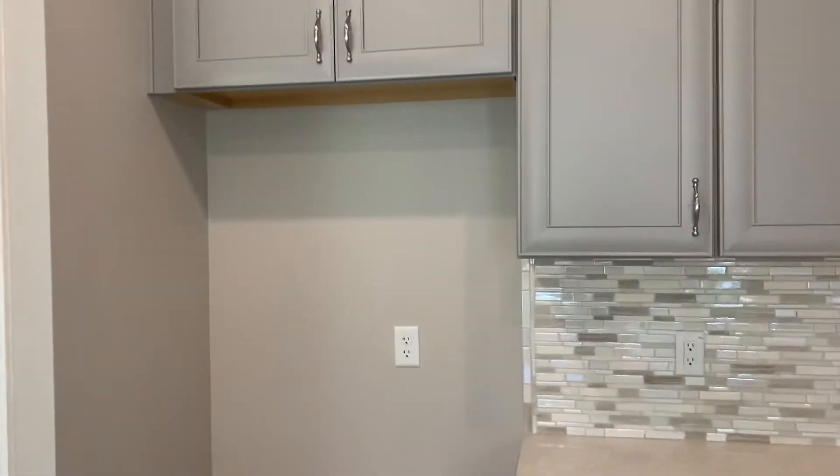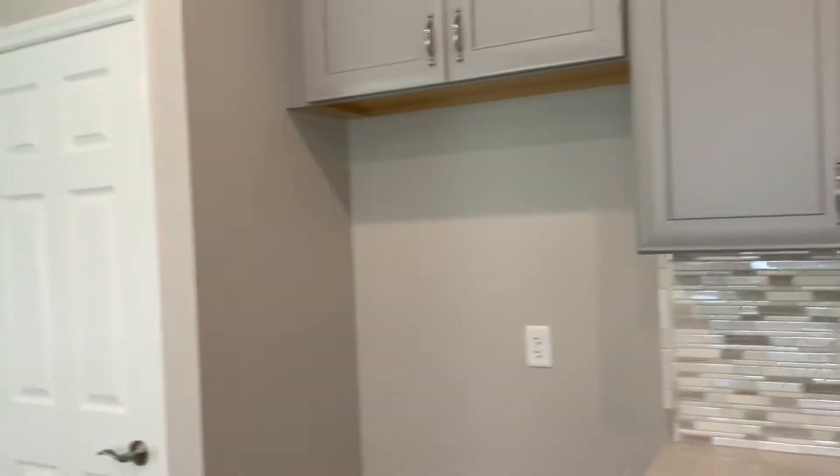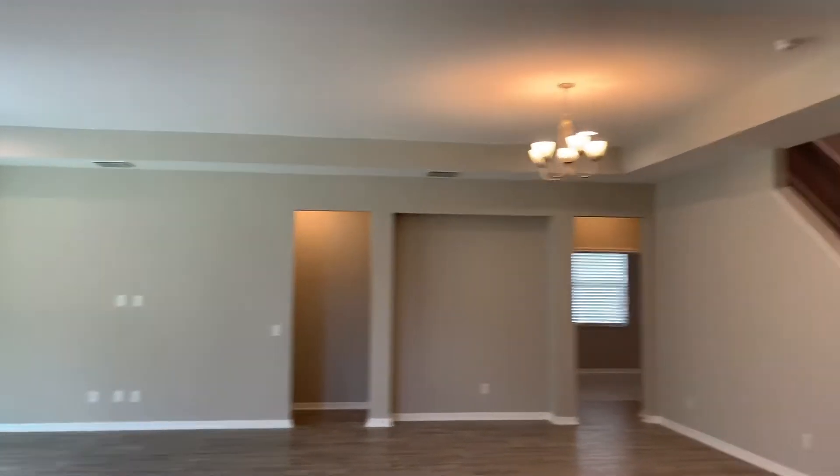You would need to try to negotiate a refrigerator, unless you wanted some money off and get your own. There's the sink, and a tray ceiling.